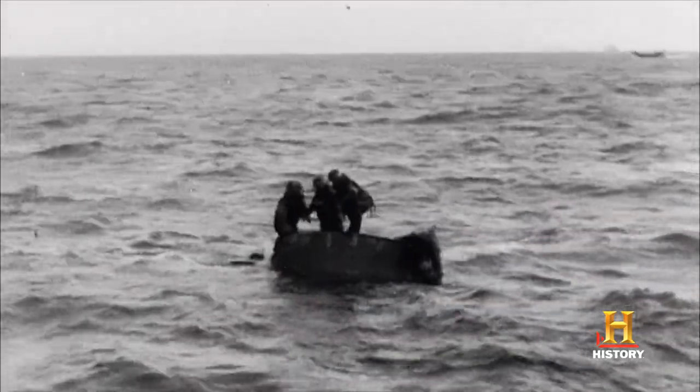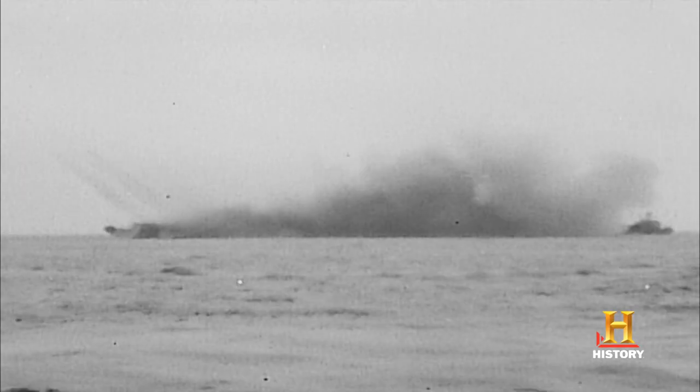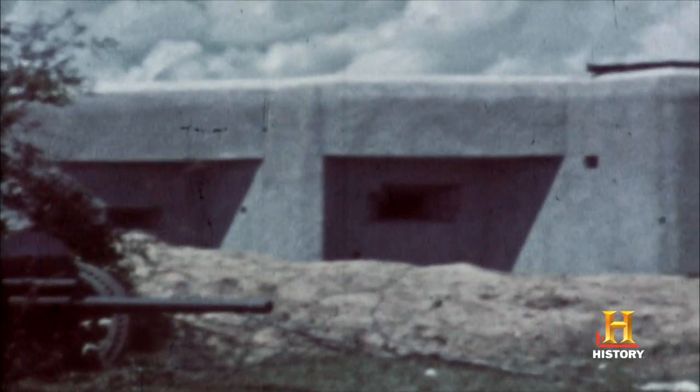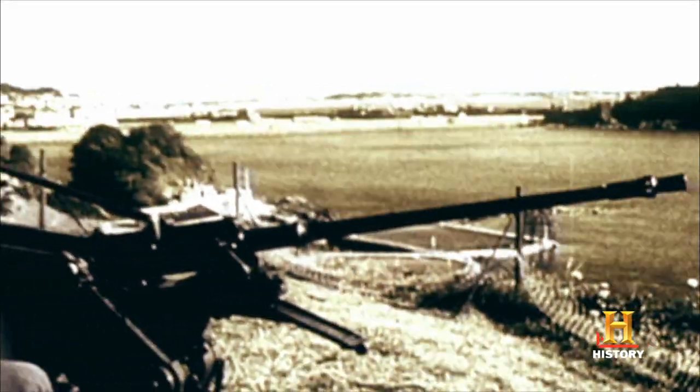The DD tanks are sinking, and the rockets don't even reach land. The German defenses are nearly untouched.